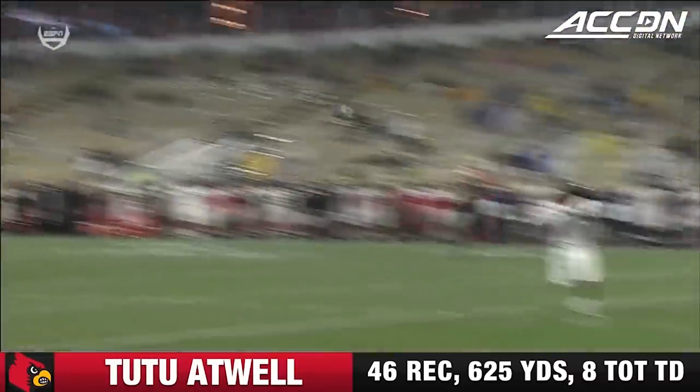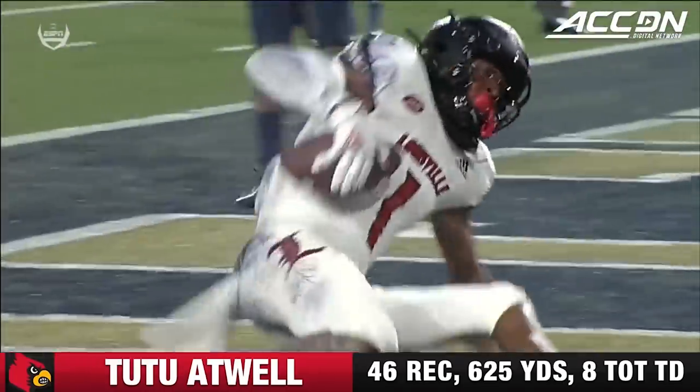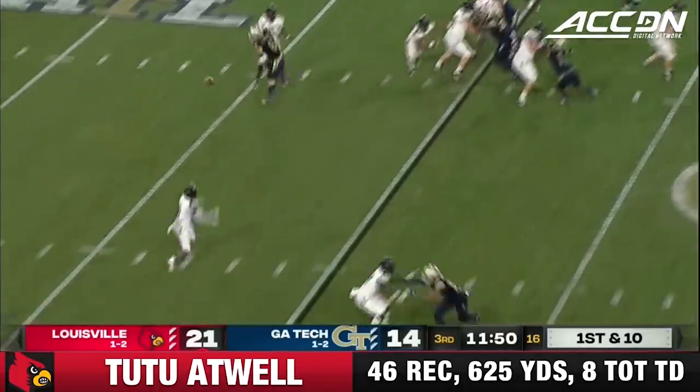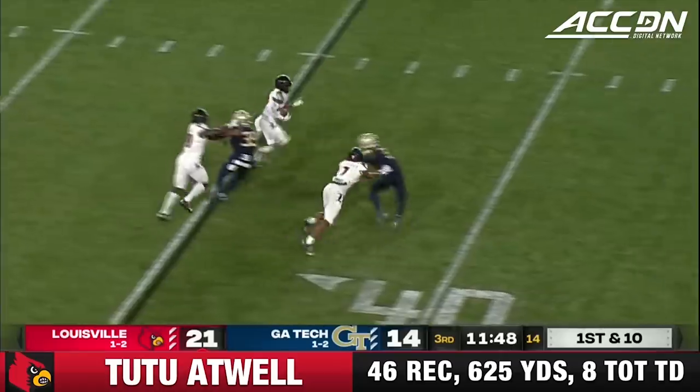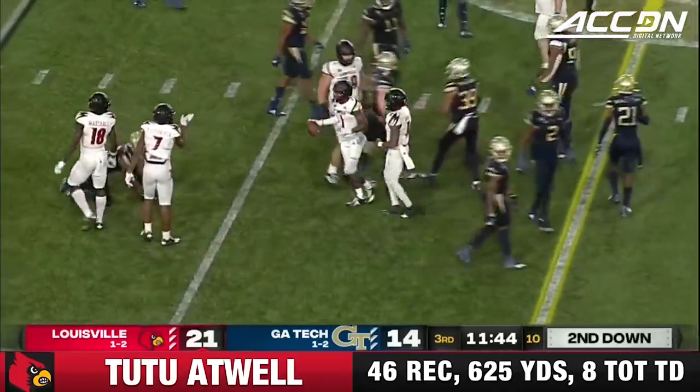Right into the middle of the field — safety split. It leaves a void in the defense. Curry showing pressure, Cunningham throws it over him, and Atwell across the 40 on a first down.